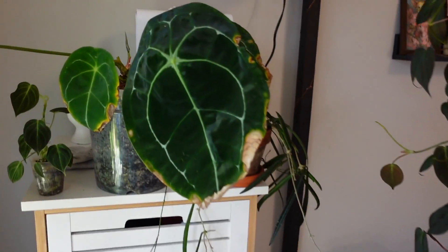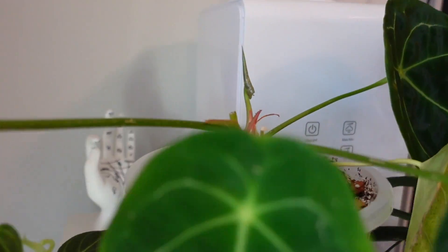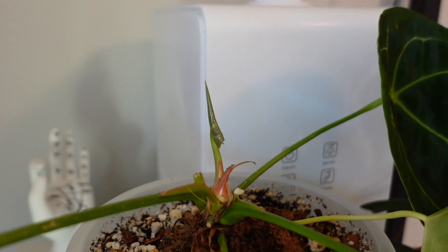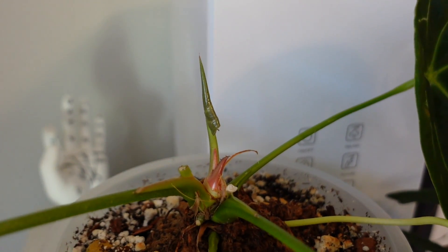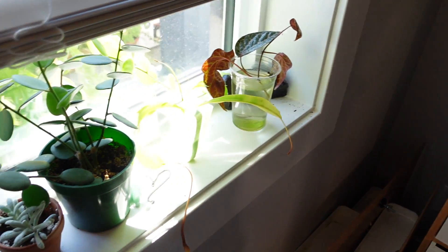My anthurium forgetii, which has been on the struggle bus for quite a while, still looks amazing — massive beautiful leaves. She is putting out a new leaf which I actually had to free. I really tried not to take the tweezers to it, but it looked like it was going to snap. I left it for a full day, was misting it, doing all the things, and I just got too concerned. I freed it, and now it's going to grow. I saw one spot where I nicked it, so hopefully it won't be too bad.